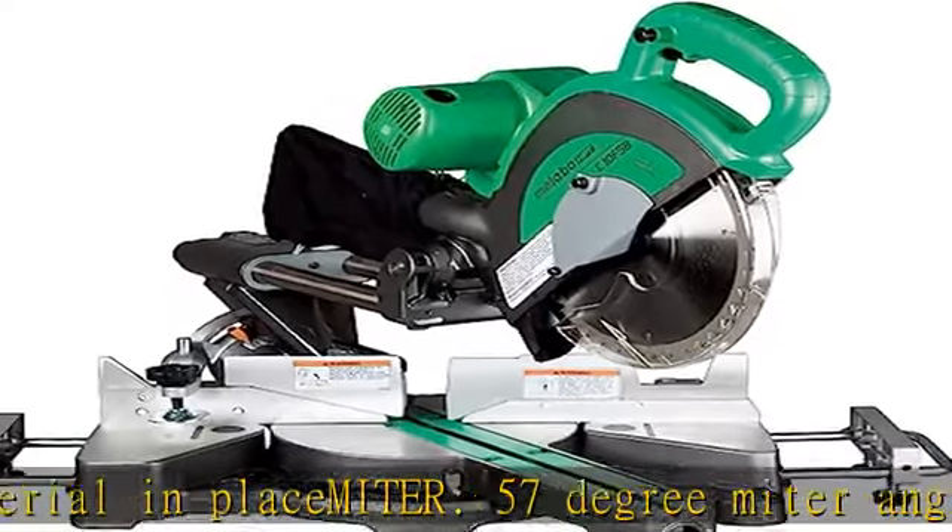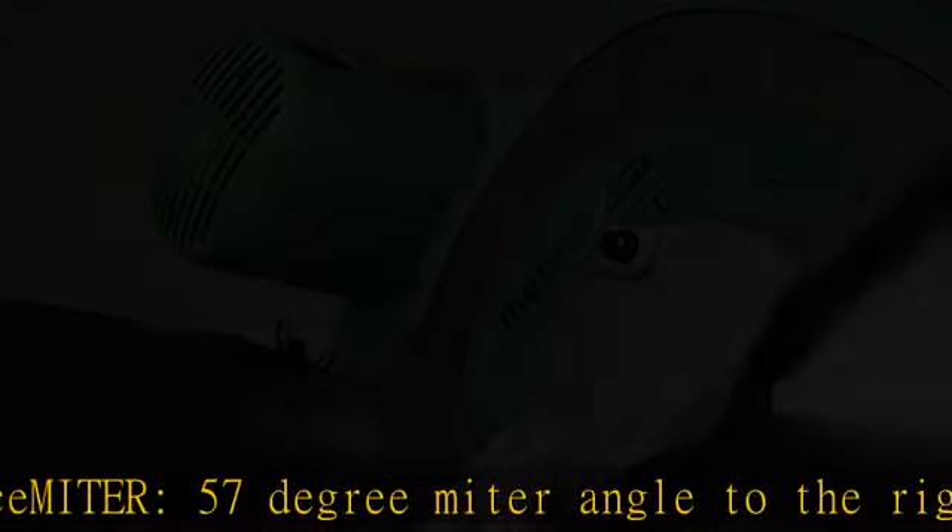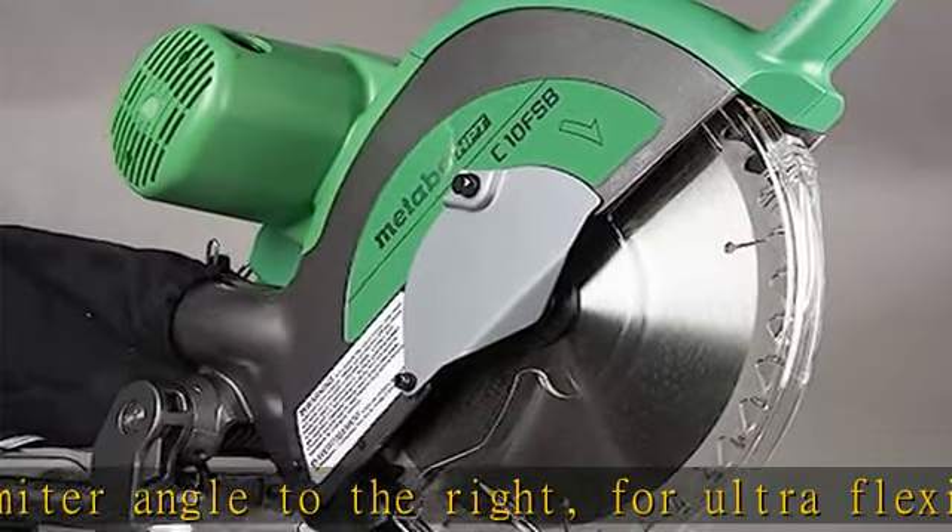Metabo HPT: same tools, new name. Hitachi Power Tools has renamed to Metabo HPT. See more product details in the description to get this product today at the best price.